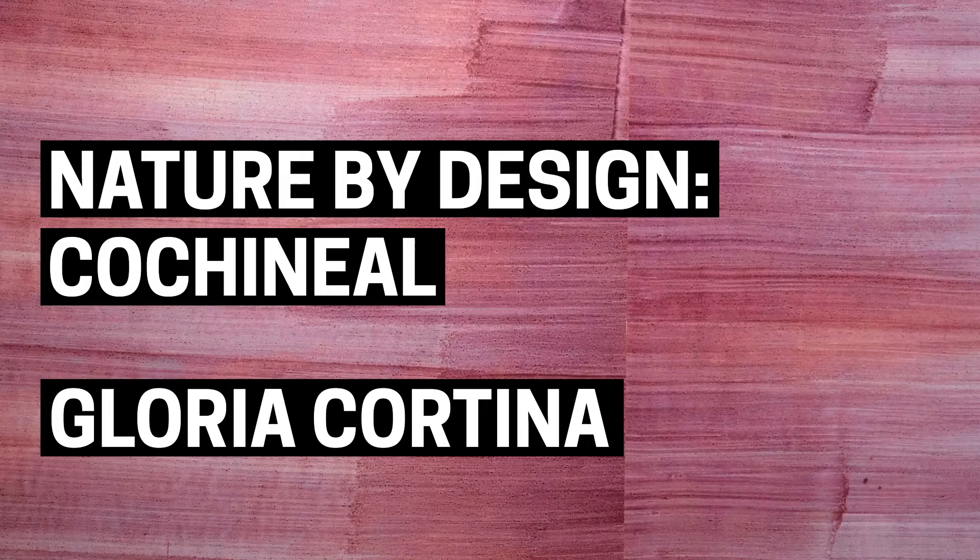Cooper Hewitt's Smithsonian Design Museum. Gloria Cortina stands in a gallery with pink and red cochineal-dyed wallpaper. In the exhibition 'Nature by Design,' she introduces herself: 'Hi, I'm Gloria Cortina. I am a Mexican designer. I work with indigenous concepts and culture from Mexico, fusing it into contemporary design.'